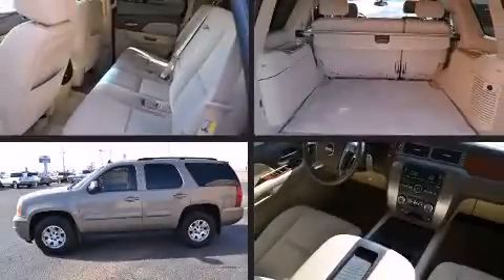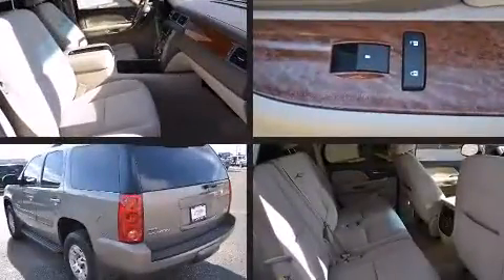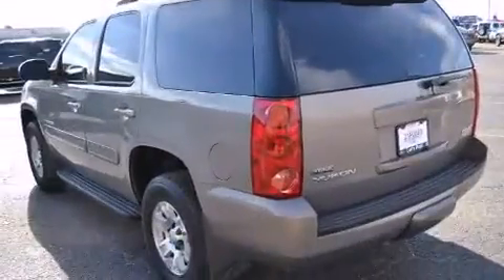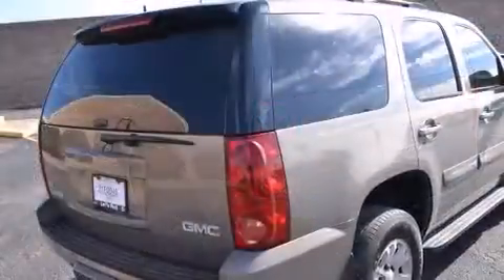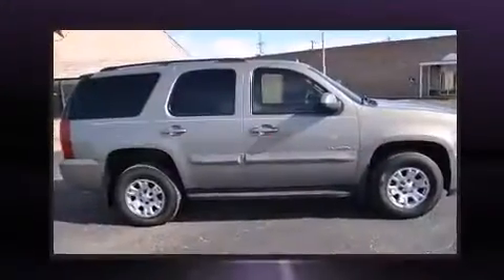Outstanding design defines the 2007 GMC Yukon. Under the hood you'll find an eight-cylinder engine with more than 300 horsepower. For added security, dynamic stability control supplements the drivetrain, and four-wheel drive allows you to go places you've only imagined.